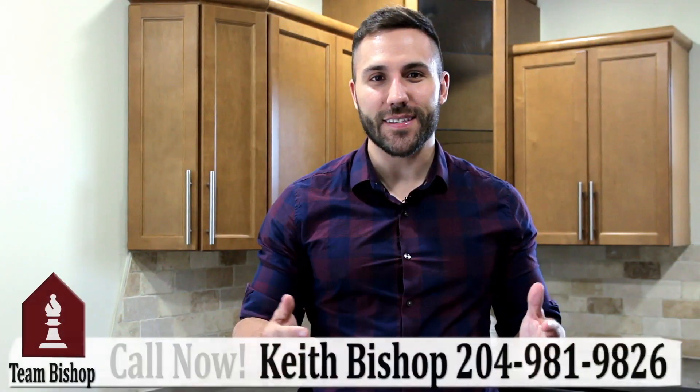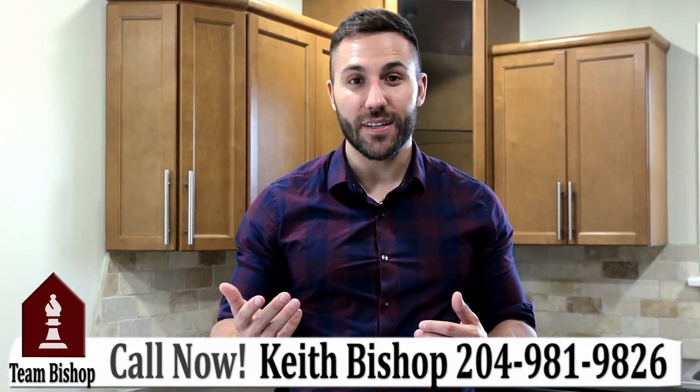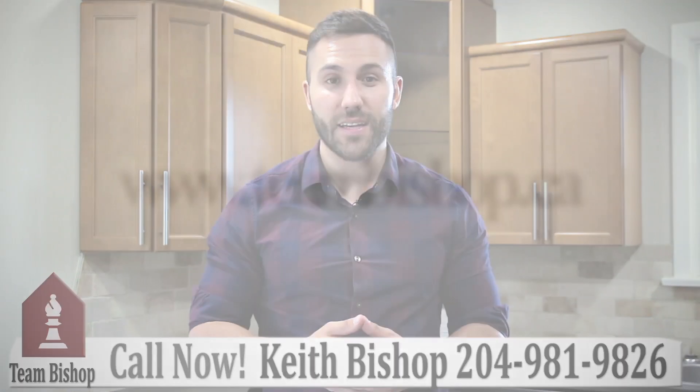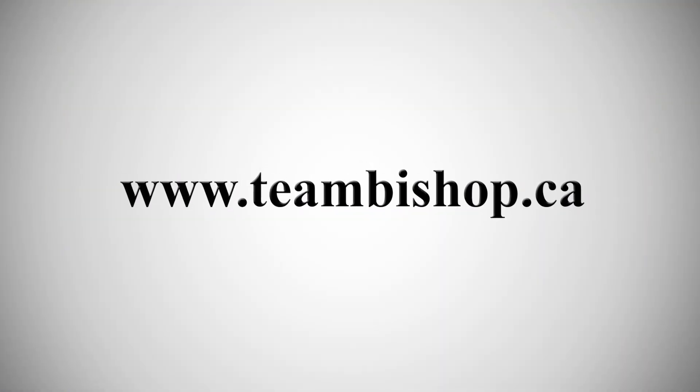Thanks for checking out our newest listing. If you or somebody you know is interested in the property, give us a call at 981-9826 or visit our website at www.teambishop.ca.